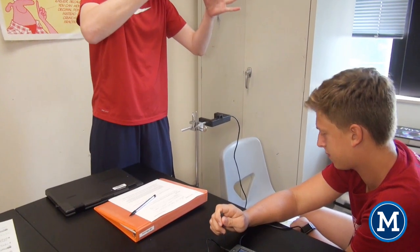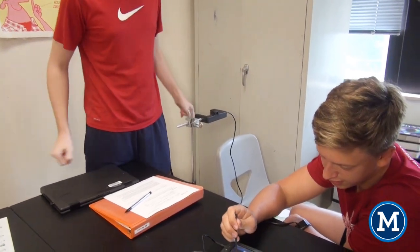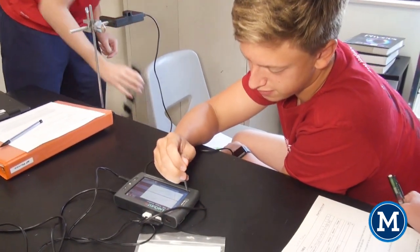Welcome to AP Physics. I'm Kristen Pierce, and we have started our investigations of free falls. The students are working to determine the acceleration due to gravity.